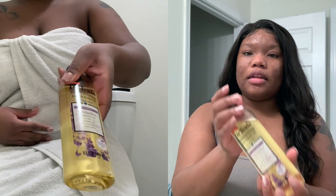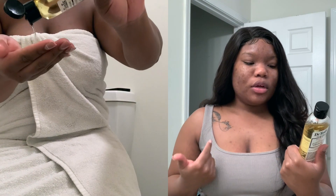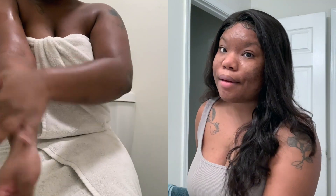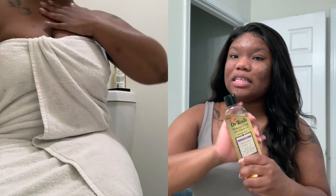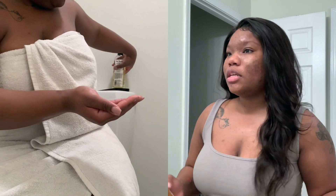After putting on deodorant, because it is the fall time — a lot of times in the summer months I really do not sleep in lotion or oils — but I have been using my Dr. Teal's oil. This oil is so soft, it's lavender so it's really soothing. It's an essential oil — it's not only a body oil but it's also a bath oil. This is the Dr. Teal's lavender; it's full of moisture, smells so good, so soothing, and it just gives your skin a glow.